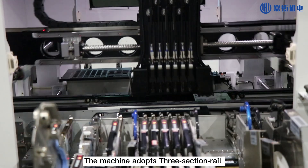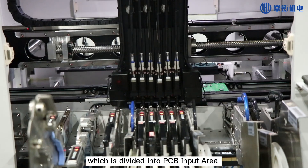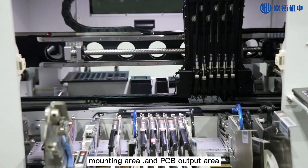The machine adopts a three-section conveyor, which is divided into a PCB input area and a PCB output area.